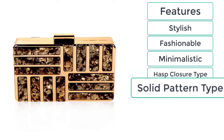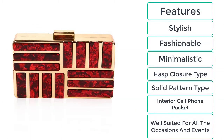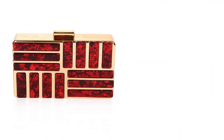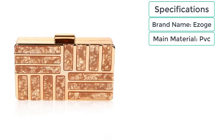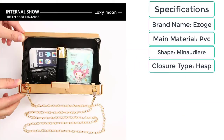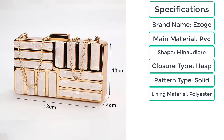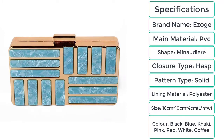Features of evening clutch bags: stylish, fashionable, minimalistic, hasp closure type, solid pattern, interior cell phone pocket, well suited for all occasions and events. Specifications — brand name: Ezogay, main material: PVC, shape: minaudière, closure type: hasp, pattern type: solid, lining material: polyester, size: 18cm × 10cm × 4cm (L×H×W), colors: black, blue, khaki, pink, red, white, coffee.